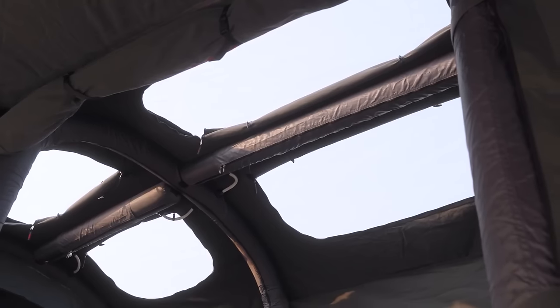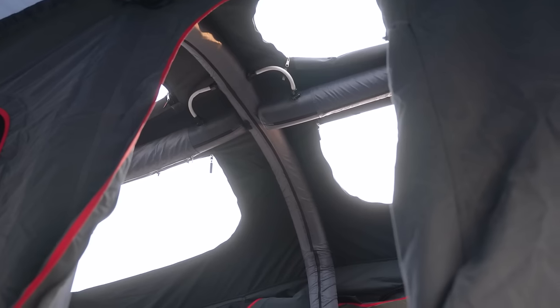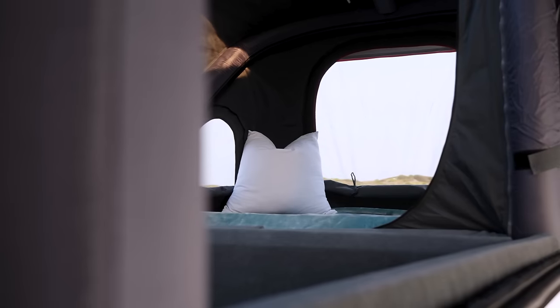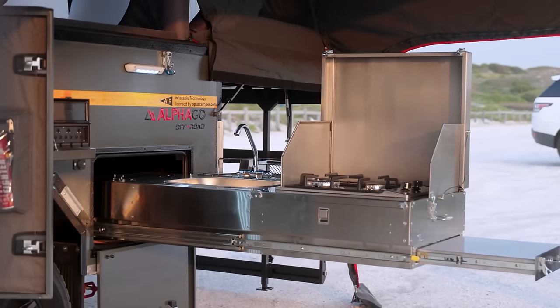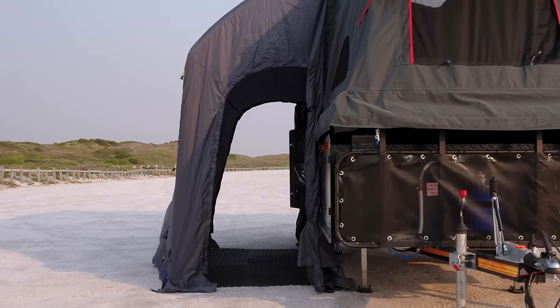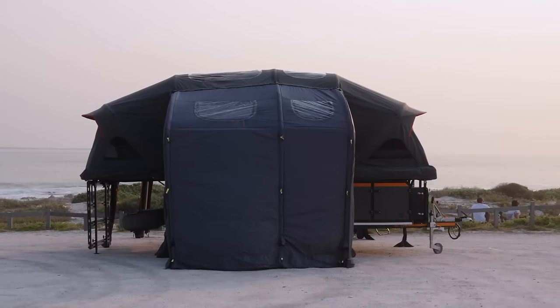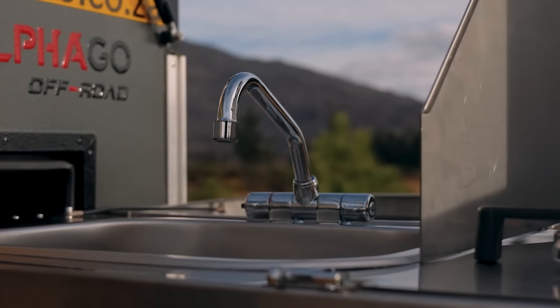This tent self-inflates to create a roomy and welcoming interior in only five minutes. The interior is just as impressive as the exterior, featuring a fully functional kitchen and an inflatable bathroom annex. Six people can sleep comfortably inside.